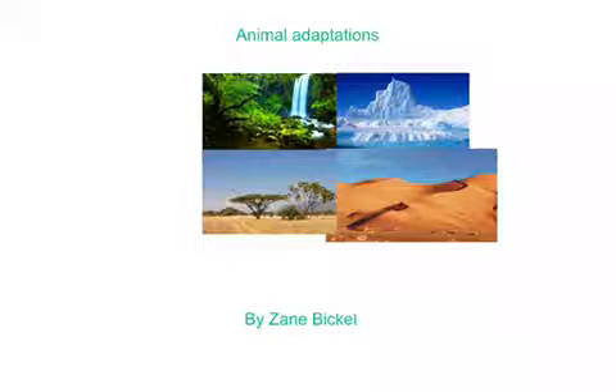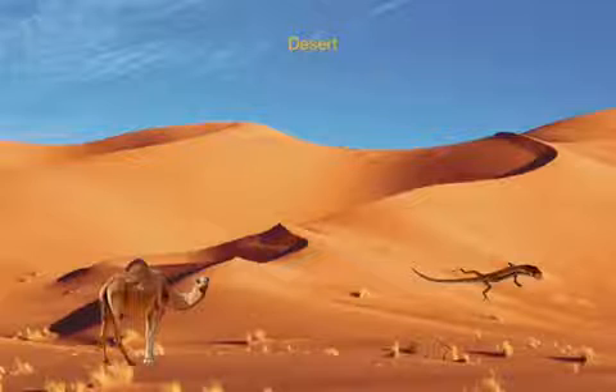Animal adaptations by Zane Bickle. A camel has long legs to run fast.